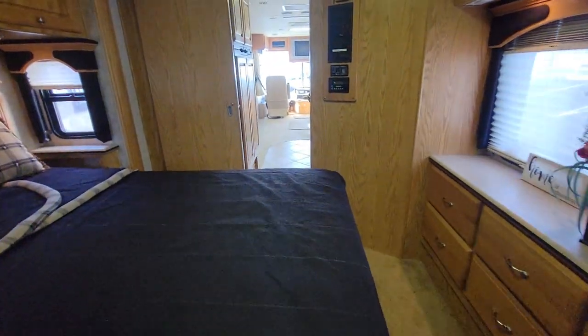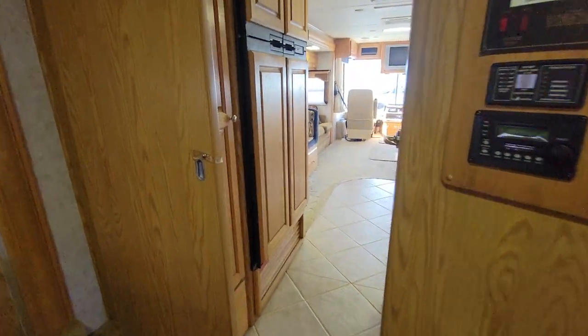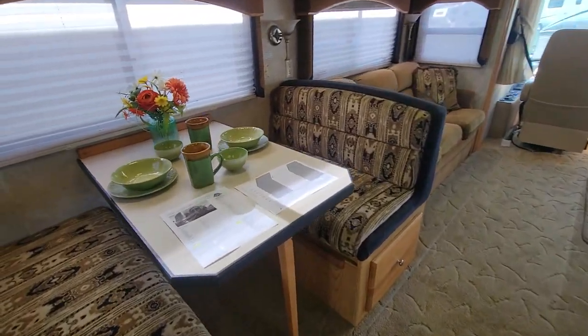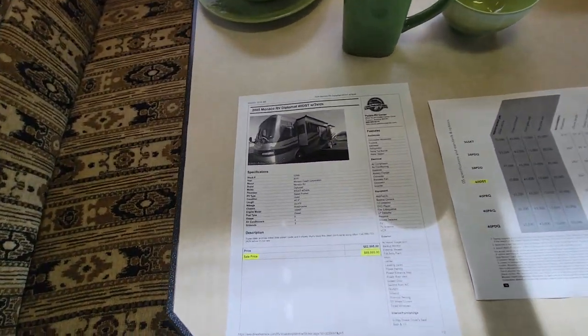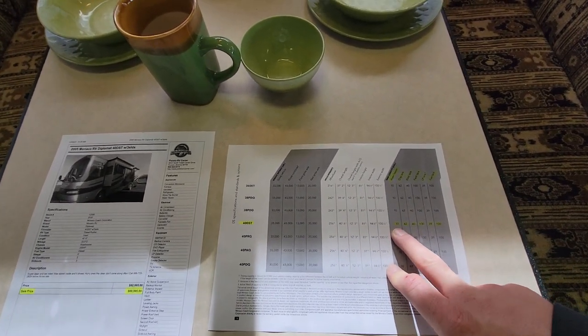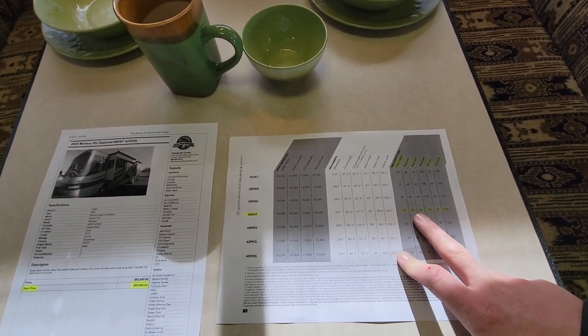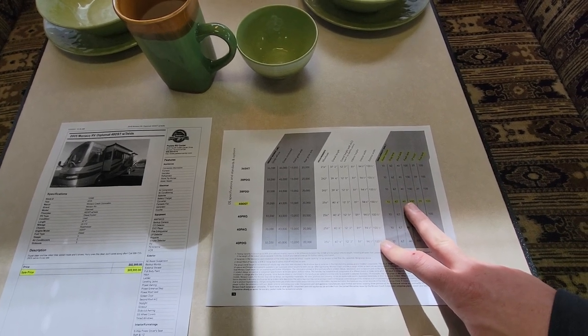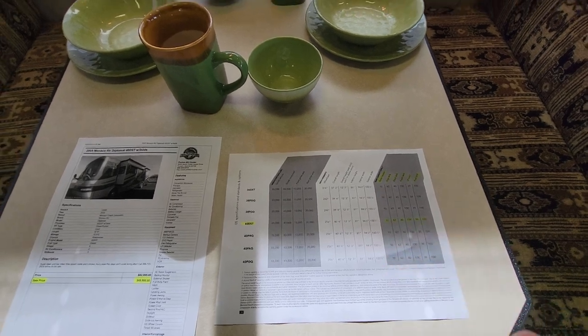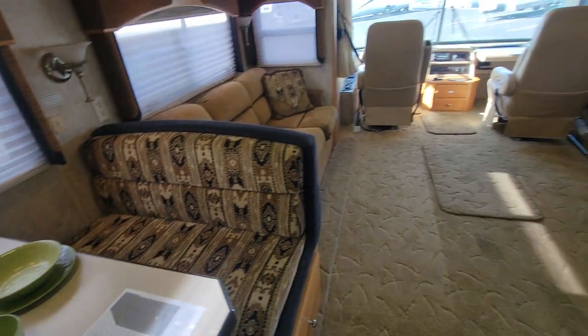We are selling this coach for $69,995. For an '05 with 23,000 miles I think that's going to go. That 350 Cummins — let me go over the tank sizes: water heater is 10 gallons, gray tank 62, black 40, fresh 100, LP is 39 gallons, and the fuel tank is 100 gallons.